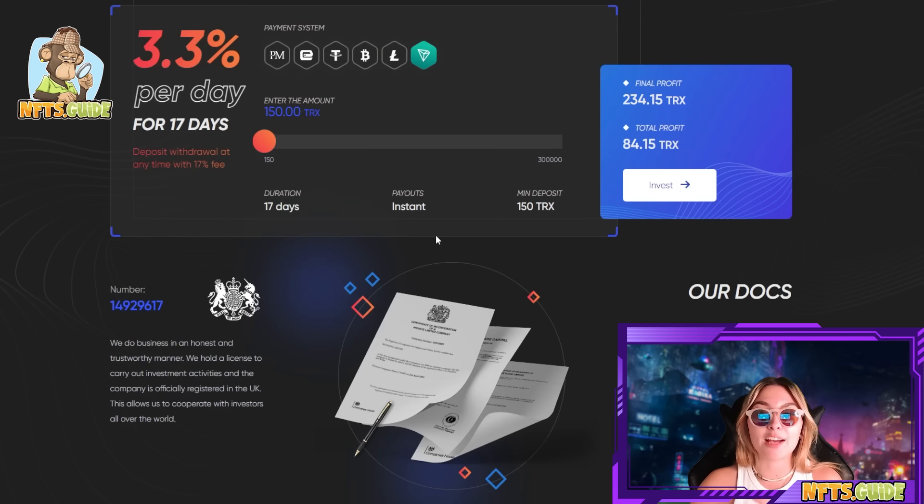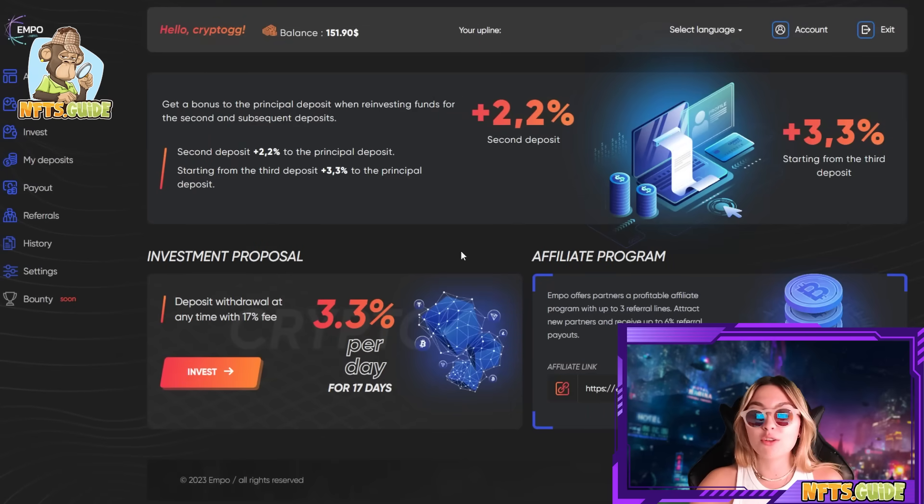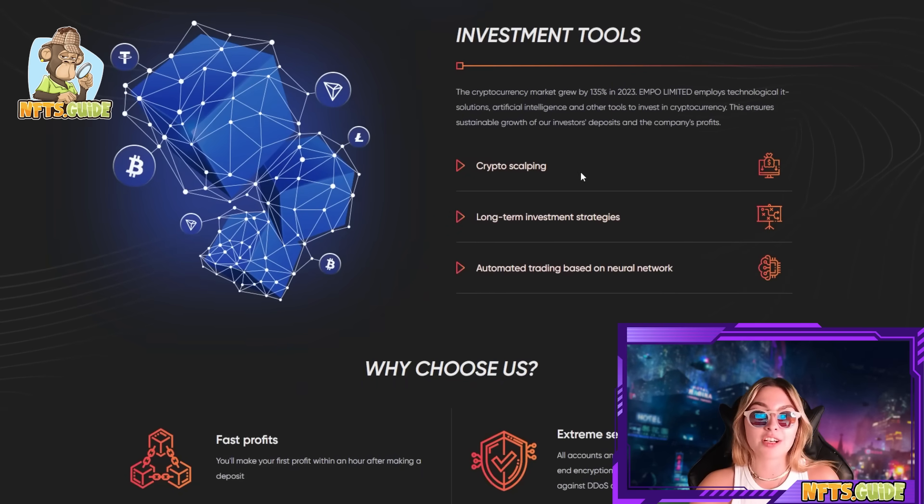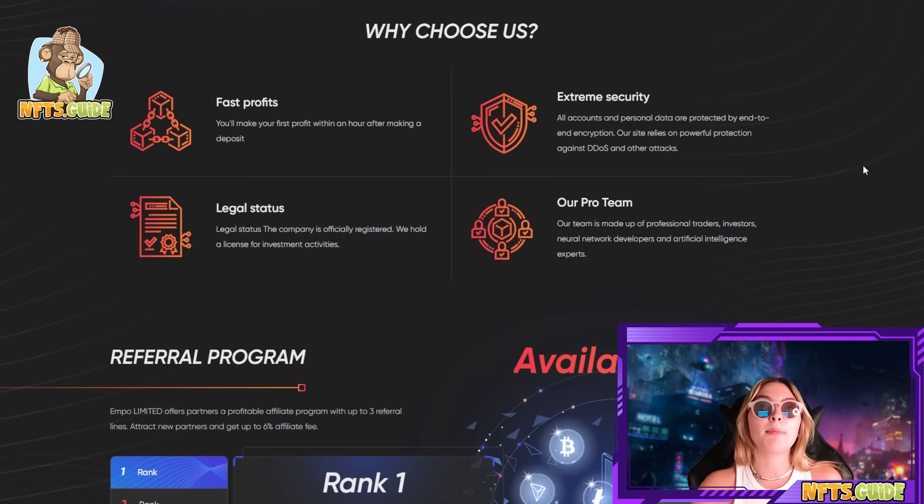Payouts are absolutely instant — I have checked this out. I have my own account over here so you can see how it looks. One of the things I really do want you to pay attention to is their affiliate program, because it is absolutely insane. Expo Limited offers partners a profitable affiliate program with up to three referral lines that attract new partners and receive up to 6% referral payouts. Also, their investment tools that we already mentioned are absolutely crazy — a little bit more about them and their key points. Number one, fast profit: you'll make your first profit within an hour after making a deposit. The minimum to put in is $10, so go check it out and thank me later.